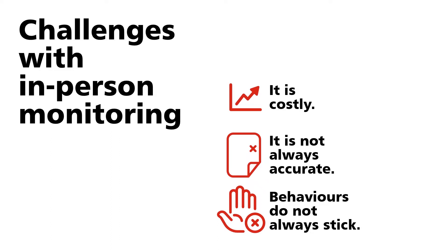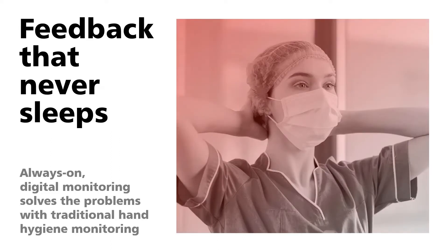It's like somebody is watching you — you behave when somebody is watching, and if that somebody is gone, the behavior does not stick and you go back to old procedures. What we offer is feedback that never sleeps. Nobody is standing next to the dispenser — we do it 24/7. We have an always-on digital monitoring that solves the traditional problems seen with in-person monitoring.